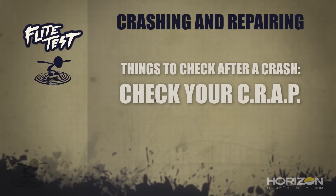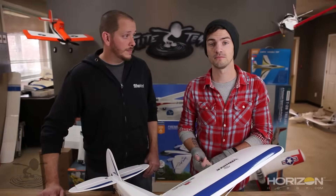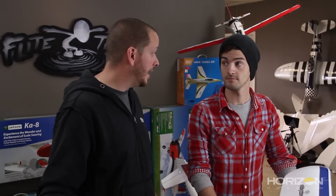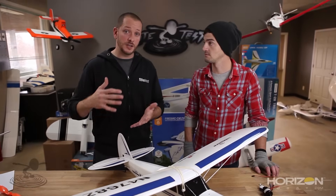Recap time: when you crash, it's not the end of the world — don't hang up your transmitter. Check your CRAP: Control surfaces, Rips and tears, Angles, and Power system. Check your prop for stress marks — when in doubt, throw it out — and that goes for your battery too. Your plane is gonna take the impact usually from the front going backwards, so don't neglect loose props, a dented battery, or stripped servos. Always cut the throttle back immediately after a crash to protect your speed controller.